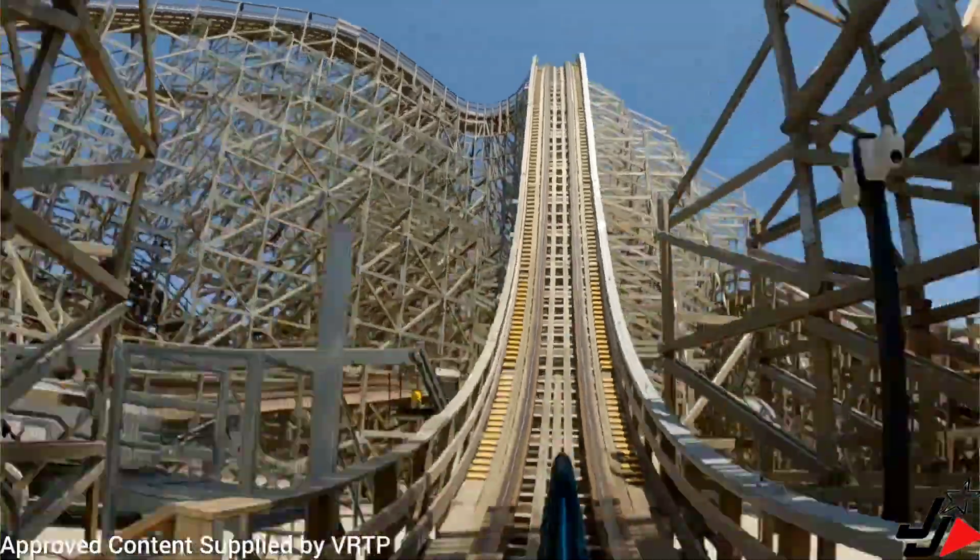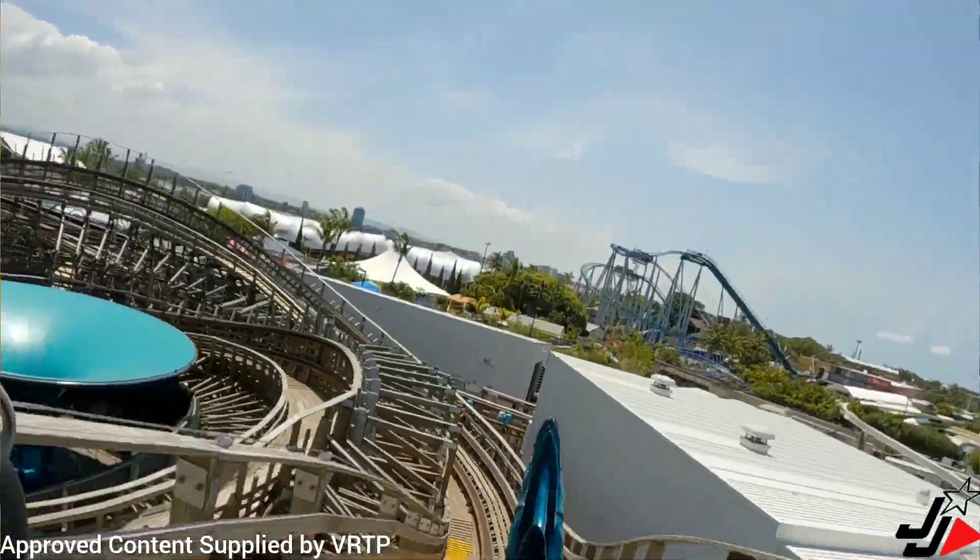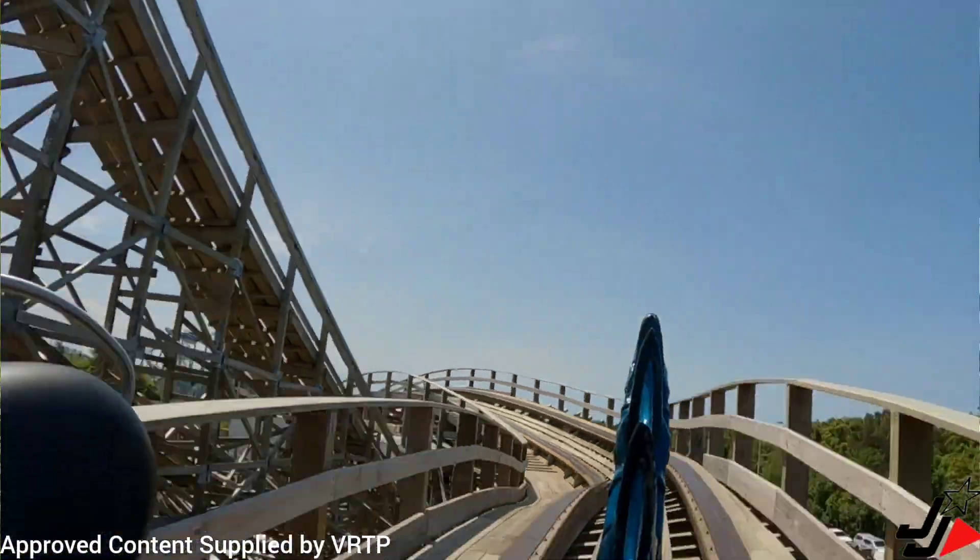Hey guys, so you can actually ride the Leviathan backwards as well. There are a couple of backwards seats, and if you want to do that it's $30 per person — you have to buy that from the photo centre down underneath the Dockside Tavern.